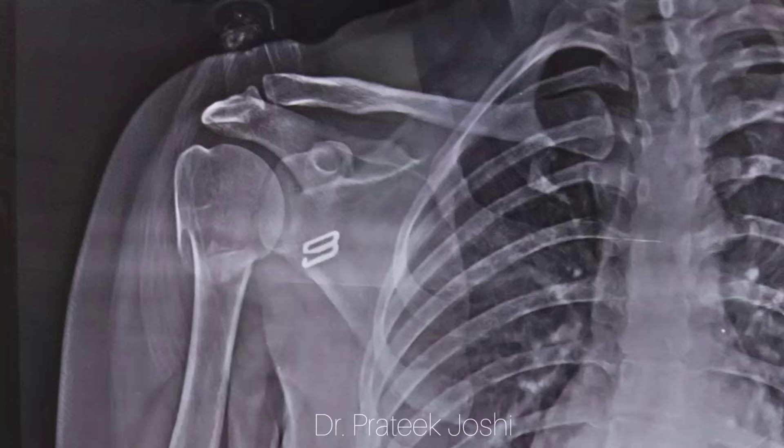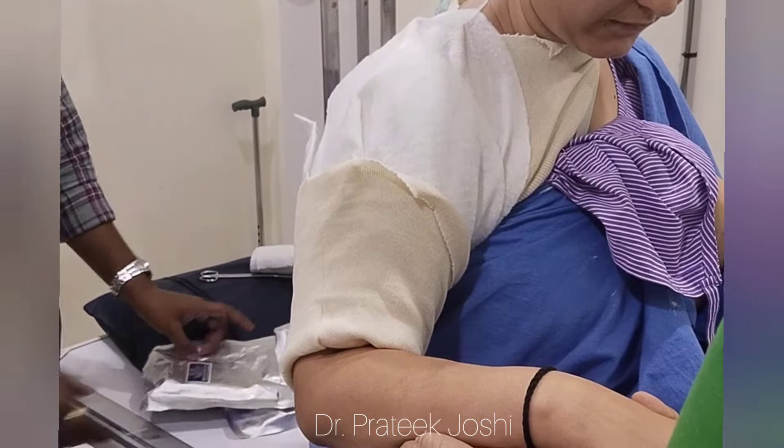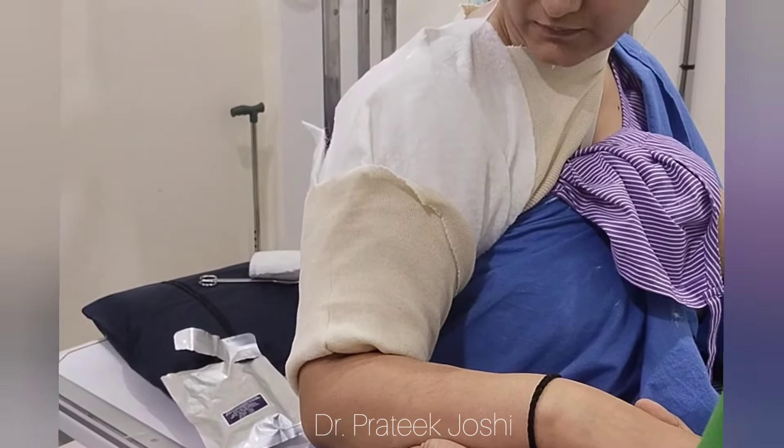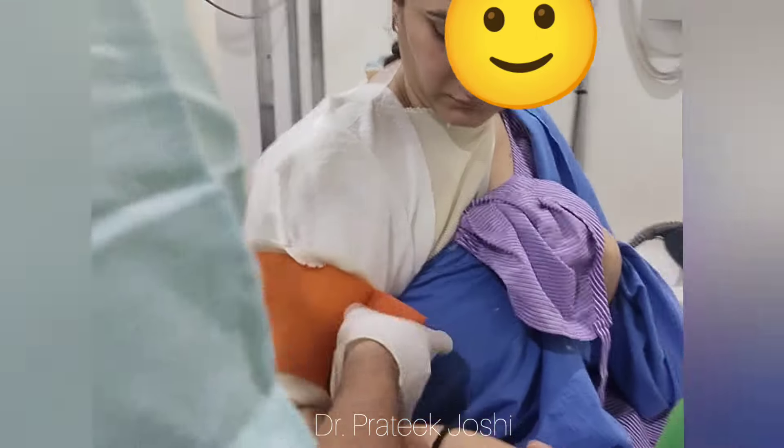Not all proximal humerus fractures require surgery. In this case, we have a proximal humerus minimally displaced surgical neck fracture which we are going to treat conservatively with a humerus cast. After having explained the pros and cons of operative as well as non-operative treatment options, the patient has made an informed decision to proceed with plaster application.